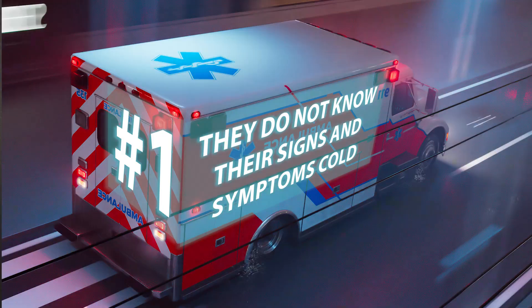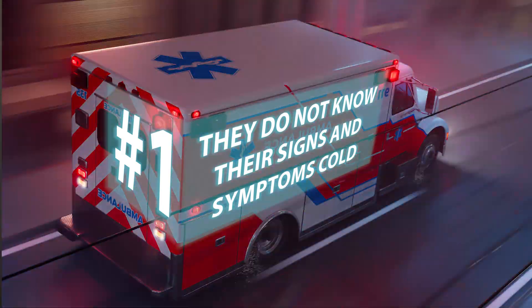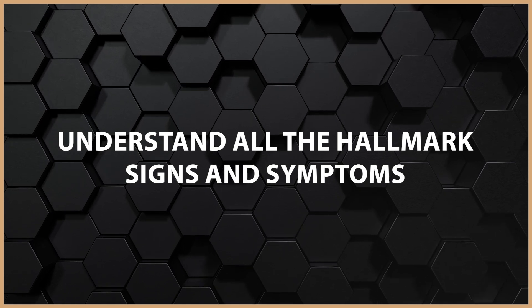The first thing is they do not know their signs and symptoms cold. All of the medical emergencies, all the traumatic emergencies, all diseases that you've learned about — whether in EMT or paramedic class — you have to understand the hallmark signs and symptoms. For example: myocardial infarction, stroke, head injuries, seizures, diabetic emergencies, different types of shock. If you don't understand these cold, you get tripped up on easy questions on NREMT. We first need to make sure the student understands all the hallmark signs and symptoms. That is number one.